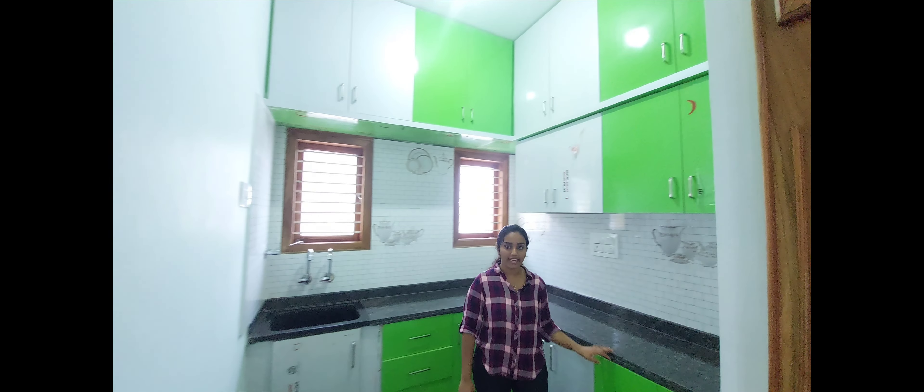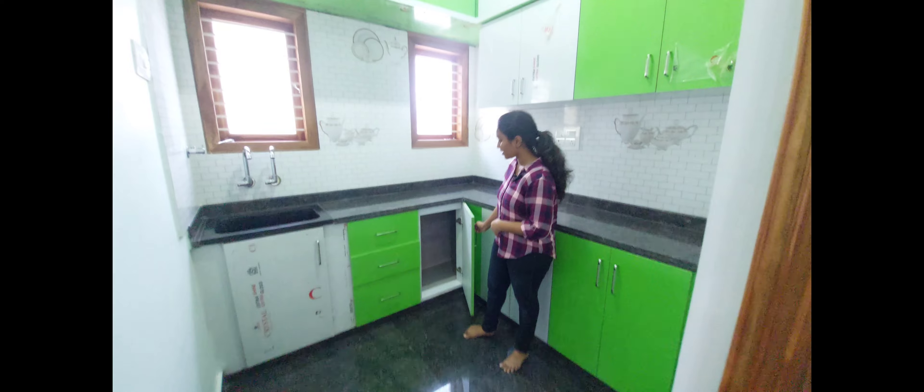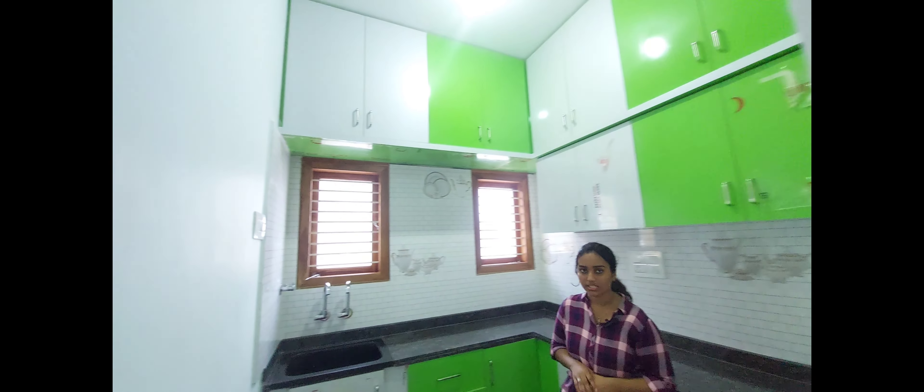We are going to provide an Italian kitchen. We have cover shelves. We are going to cover everything. There is a lot of dust cleaner, water purifiers, and ventilation.